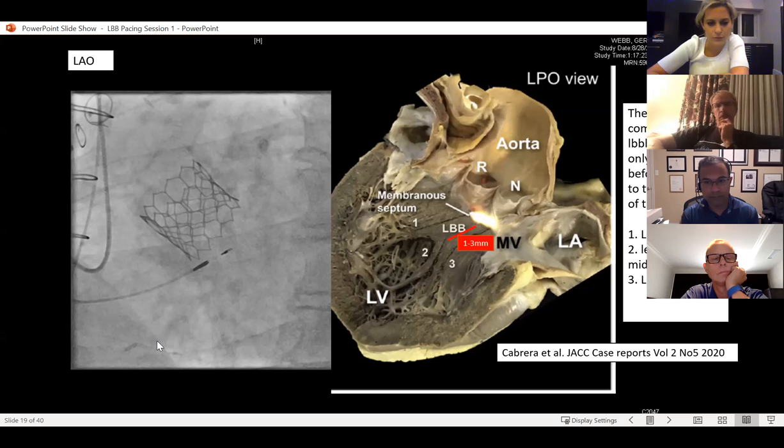It sounds like sometimes you have the lead buried a greater distance than you'd expect the septal thickness to be. That may relate to the fact that we're probably not always perfectly perpendicular to the septum. Pythagoras' theorem - if you're going in at an angle, the distance traveled to get to the other side is going to be significantly longer depending on what that angle is. It may be that you're getting a longer distance just because you're not fully perpendicular to how you'd measure the septal thickness on echo.